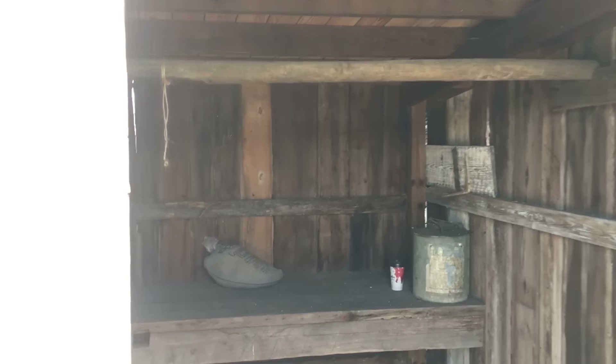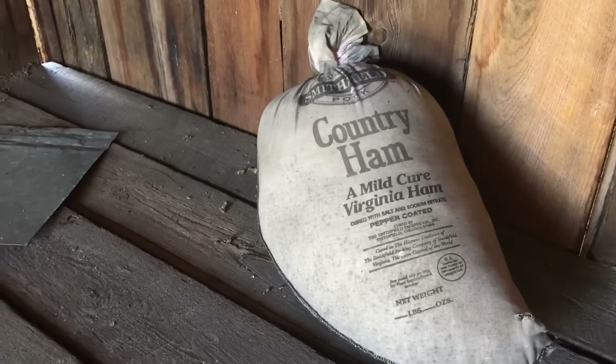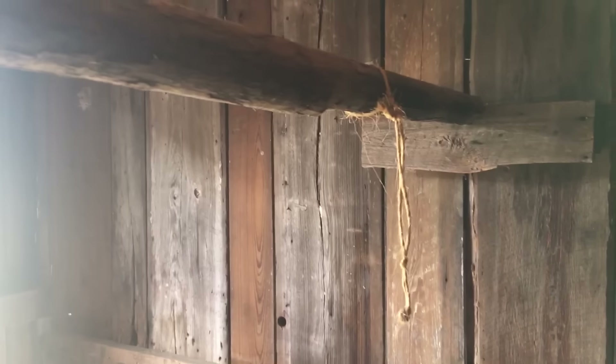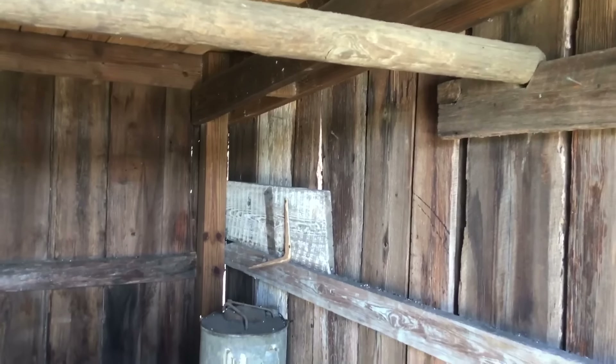I believe inside here was where they stored the meat. Oh yeah — look: country ham, a mild cure Virginia ham. That would hang right there on that rope along this wooden pole — they would dangle the ham.